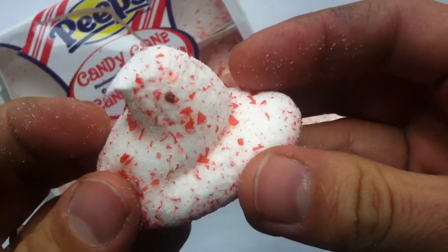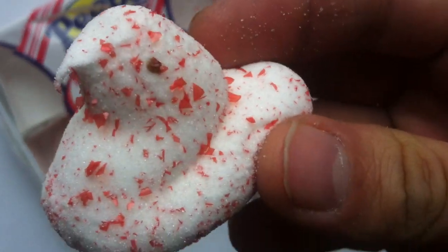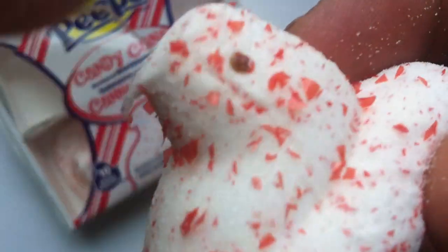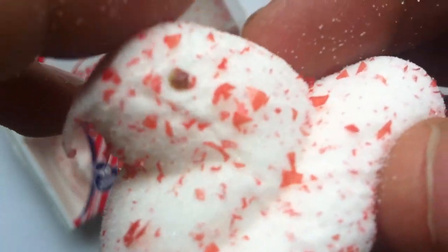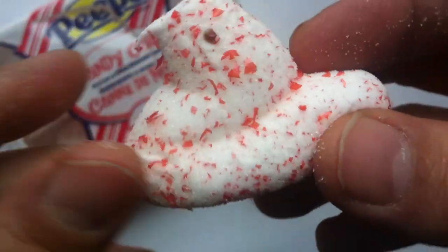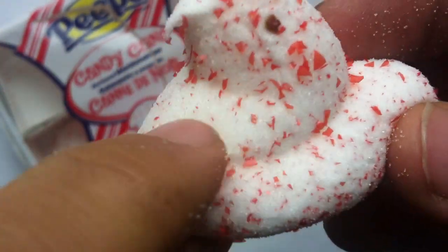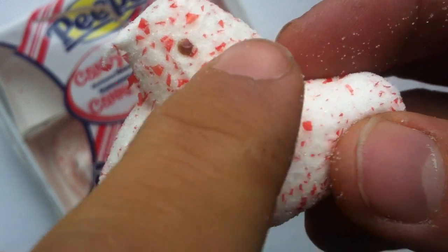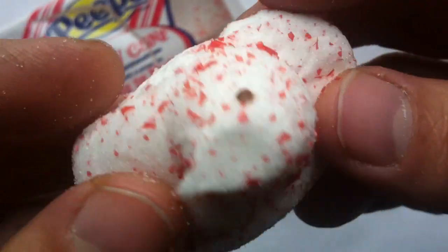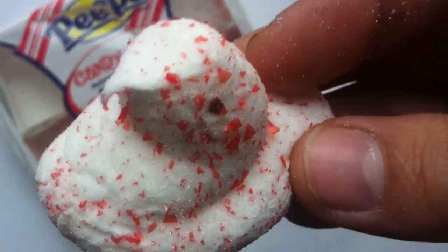There's a Peep for you. On the chocolate-dipped one they had actually used chocolate for the eyes, and it kind of looks like it is chocolate there, or a wax or something. That's how I imagine he goes. It's very powdery on the outside — the sugar powder is on the outside. I'm not really feeling any of the bits of Candy Cane. Now, I know it's Candy Cane or Peppermint flavored, but will it have the crunchy bits in it? It looks like they're there — let's give it a try.